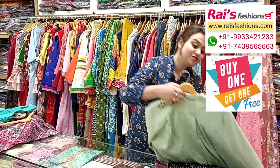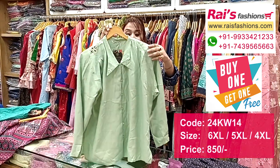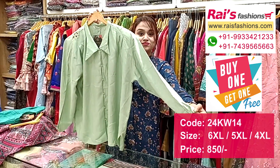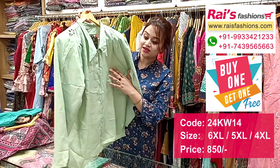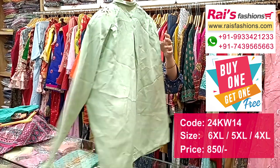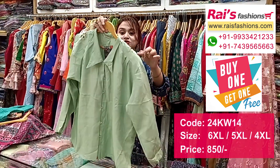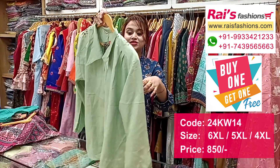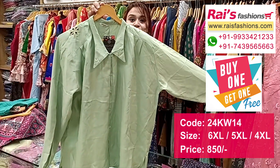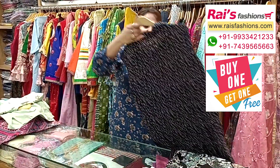Very beautiful crepe material short pattern top, very trendy looks, fashionable also. This is the long sleeves with beautiful design sleeves and this is the color pattern design, smart trendy looks, western top. And this is the back portion and this is the front portion, short pattern top with beautiful embroidery design on the back, very trendy and fashionable looks, soft and comfortable.